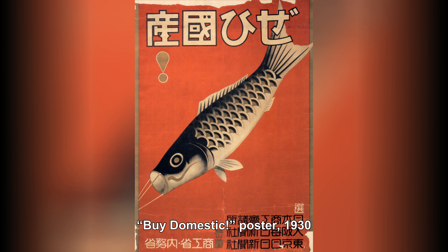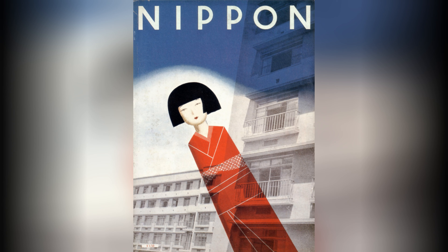Japanese graphic design in the 1920s and 1930s was a dynamic and transformative period known as the Taisho and early Showa eras. During this time, Japan experienced a significant modernization and westernization, which greatly influenced its design aesthetics.